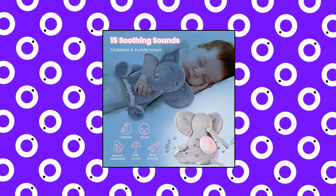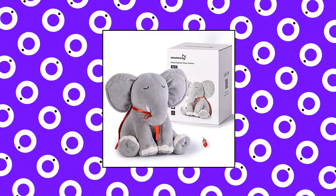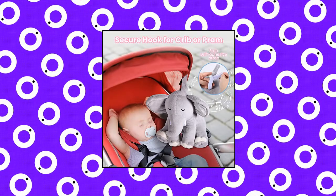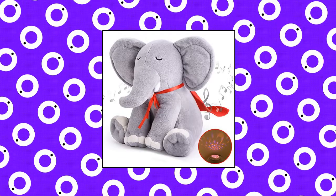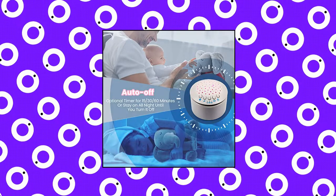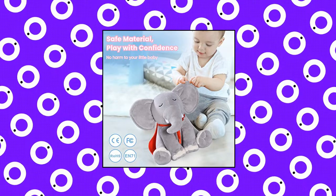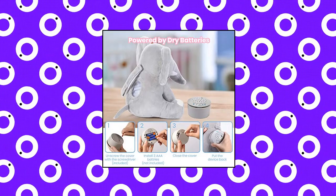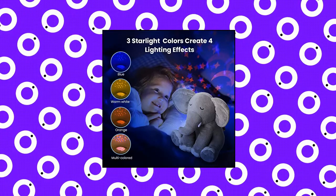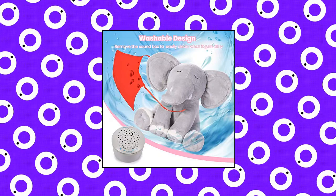Mom Cozy Baby Sleep Soother. The baby soother is designed with 15 soothing sounds, including 11 lullabies, mama's heartbeat, rain sound, shush, and bird singing. Helps kids and adults fall asleep faster and sleep sounder. The mesmerizing soft galaxy light projector projects stars and moon scenes with 3 adjustable brightness levels. Calming lullabies accompany mesmerizing rotating galaxy lights, providing a dreamlike atmosphere for sleeping. The white noise machine has 3 timer options: 15, 30, or 60 minutes, and continuous loop play, with 7 adjustable volume levels.